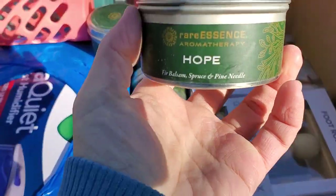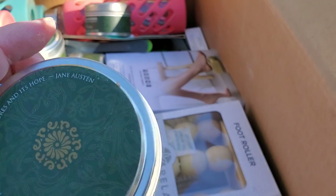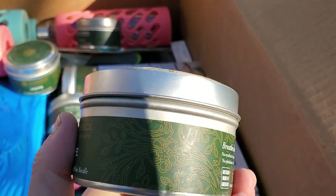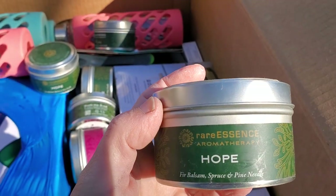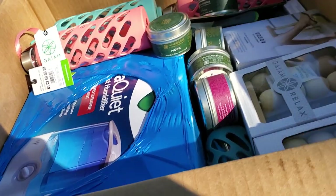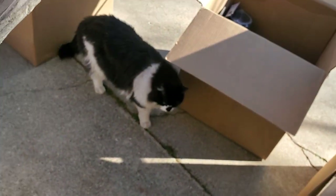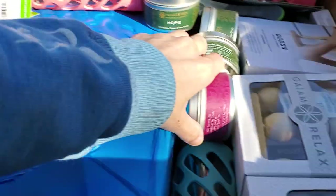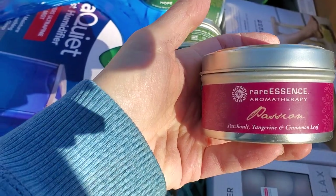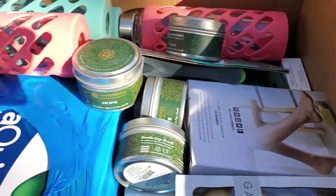So many foot rollers in this box. What are these different ones? It's getting late in the day - the day is passing. Oh, it's aromatherapy. This one is 'Hope' - balsam, spruce and pine needle. Let me smell it. Oh, that smells really good! And this one is passion - patchouli, tangerine and cinnamon leaf. Oh, that one smells nice too. I got a bunch of those.